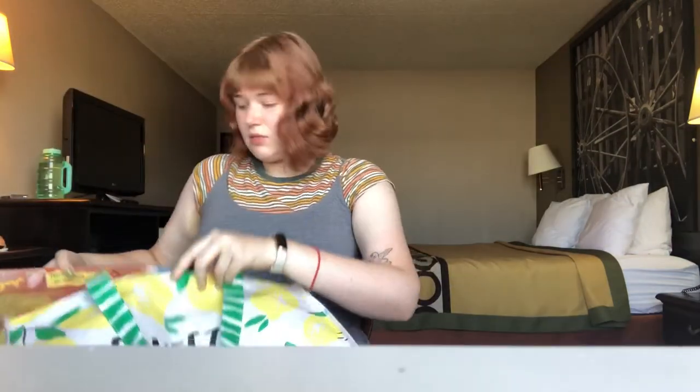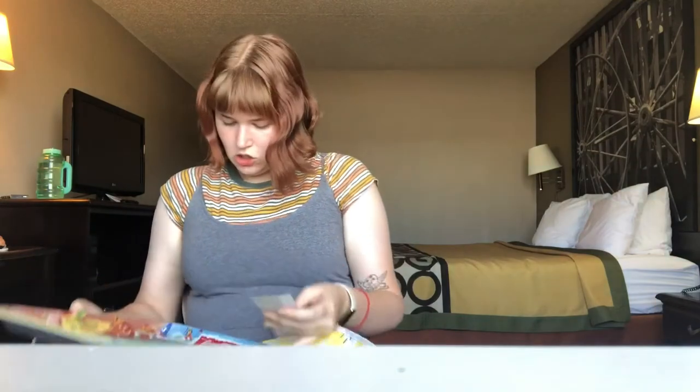I also got Honey Almond Oatmeal soap by Mint and Wine — they have an Etsy if you want to check them out. This was five dollars, handmade. It smells nice. Honey almond oatmeal — always good to have bar soap on hand.